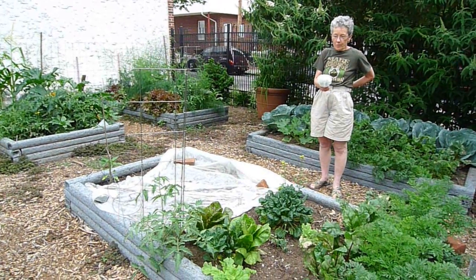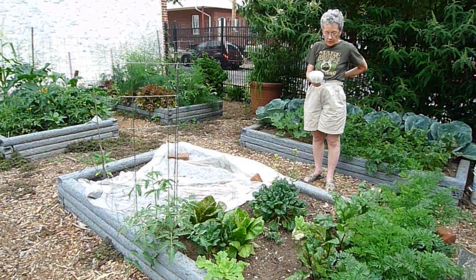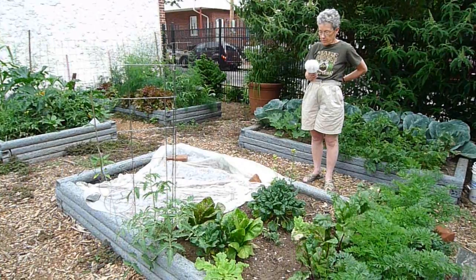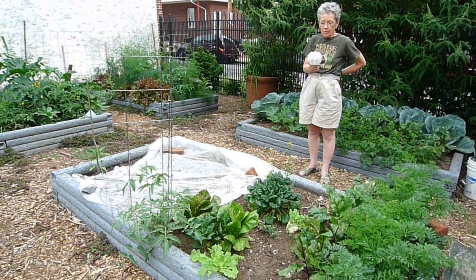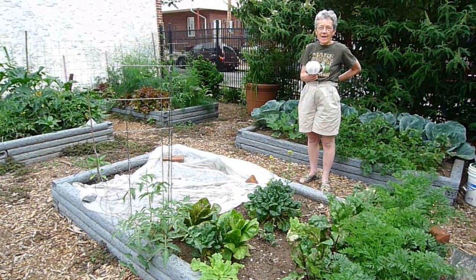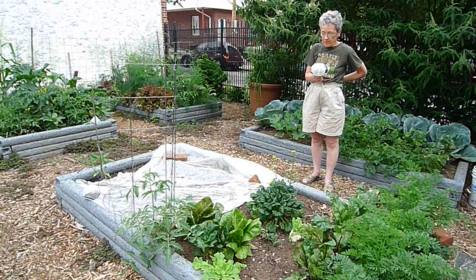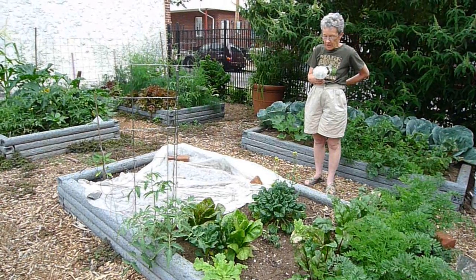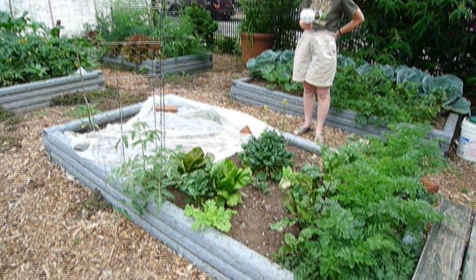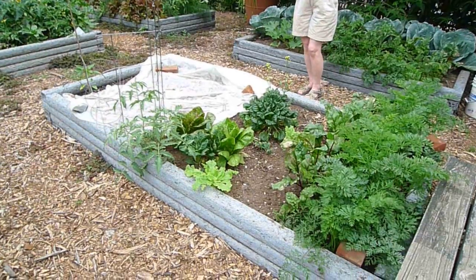I'm going to show you my two beds first. Here we've just pulled out the early spring things, and where you see the white blanket type of thing, that's row cover, which is protecting the recently turned earth from the squirrels and the cats until the plants get big and green enough to make the area unattractive to them. We have lettuce here and some beets and carrots and a few remaining spring greens and you see a tomato plant and a pepper plant.